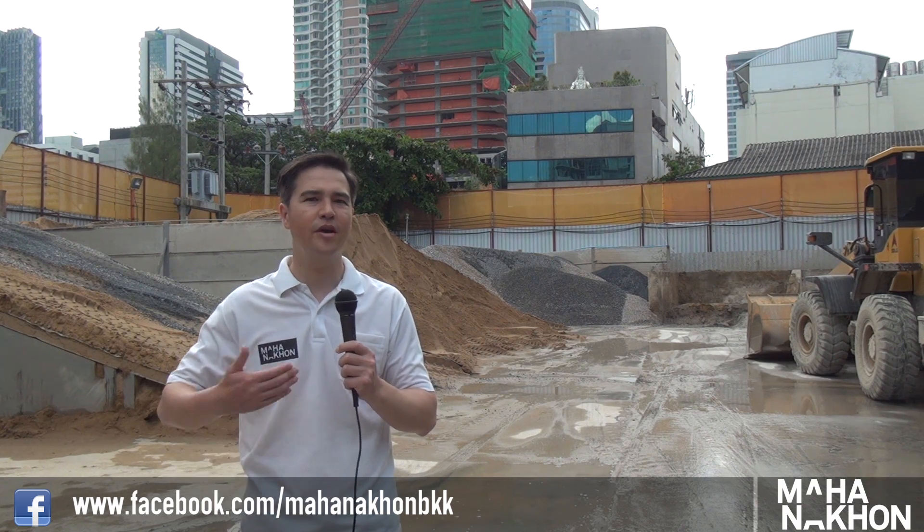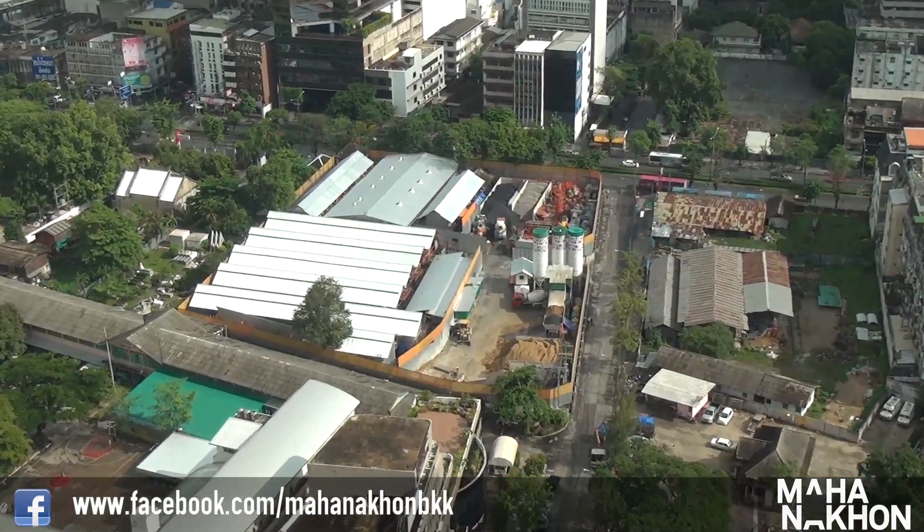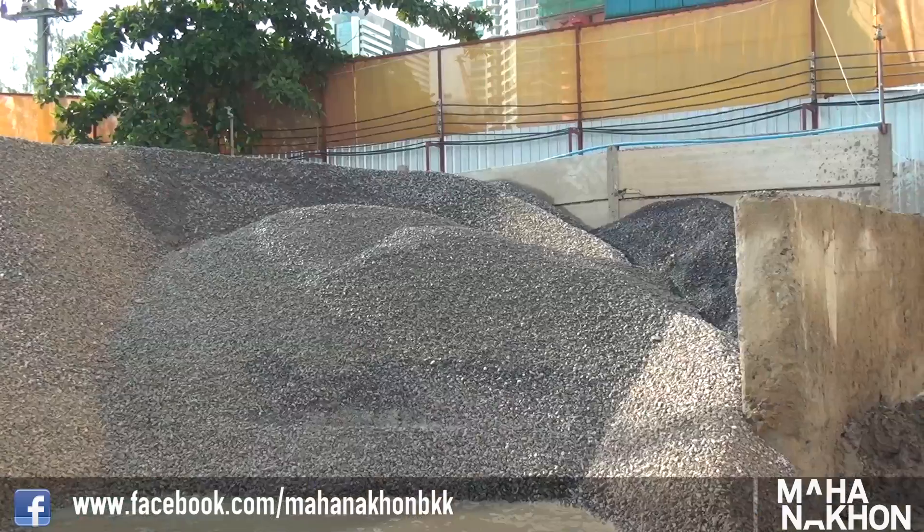It's an interesting challenge how to get all the concrete up to each floor that we're building above the 30th floor, because it has to go all the way up to 77. This location, just down the same soi about 50 meters away, is where we bring in the sand and the aggregate.